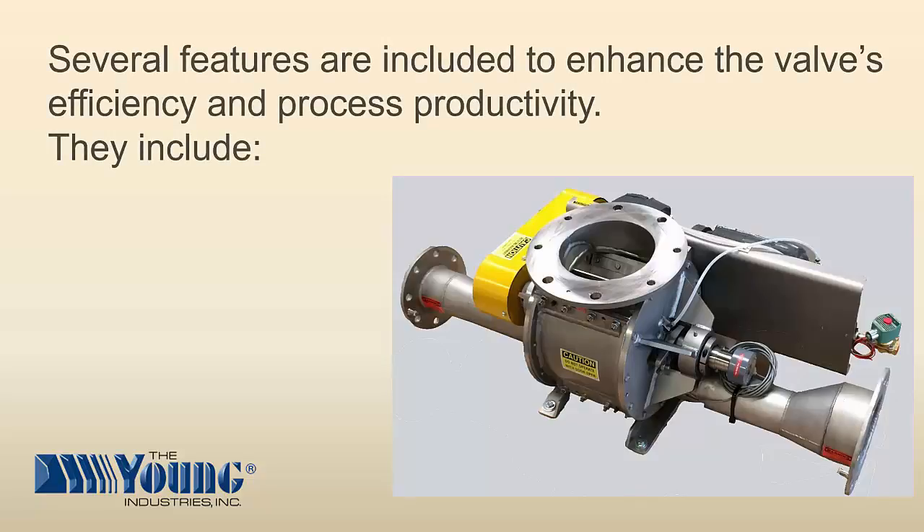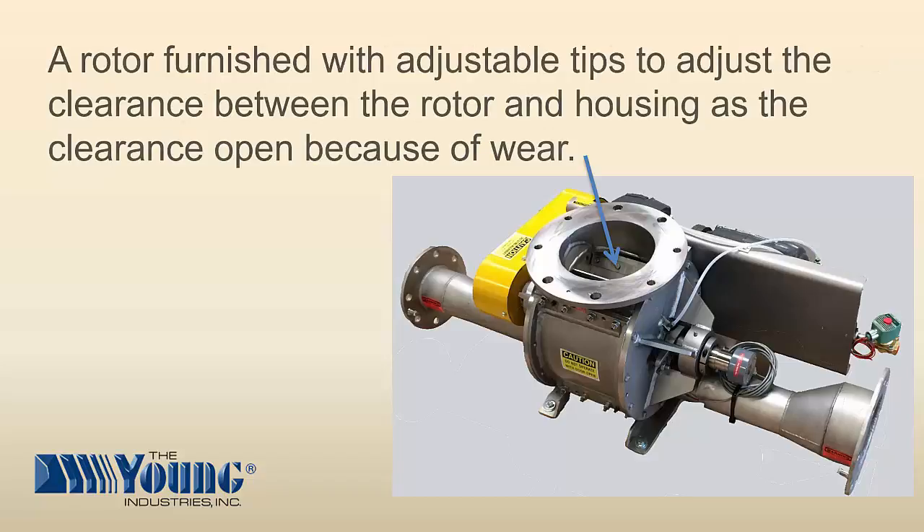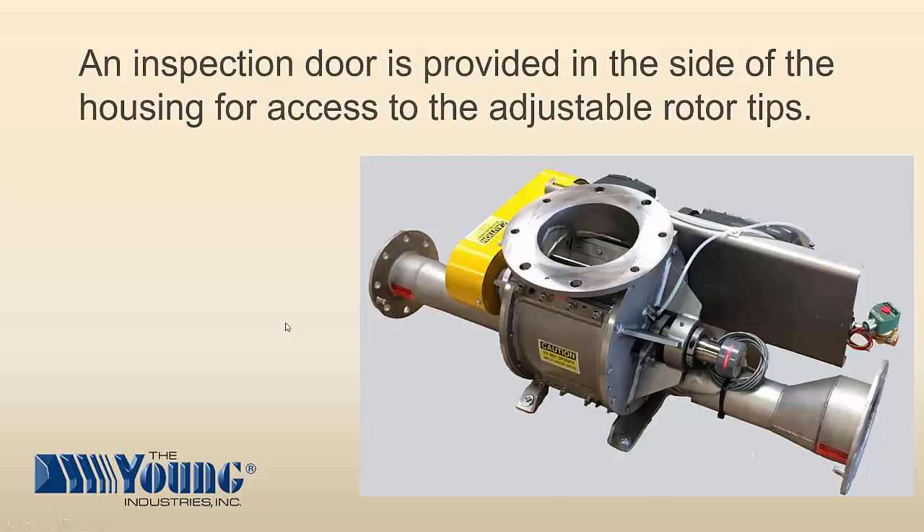Several features are included to enhance the valve's efficiency and process productivity. They include a rotor furnished with adjustable tips to adjust the clearances between the rotor and the housing as the clearances open up because of wear. An inspection door is provided on the side of the housing for access to the adjustable rotor tips.